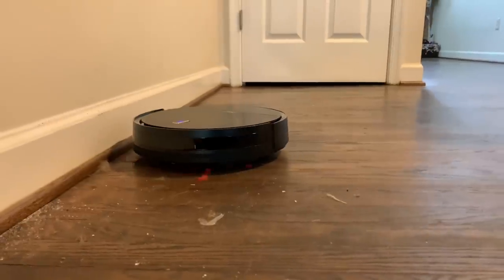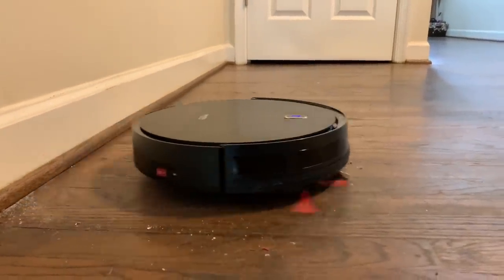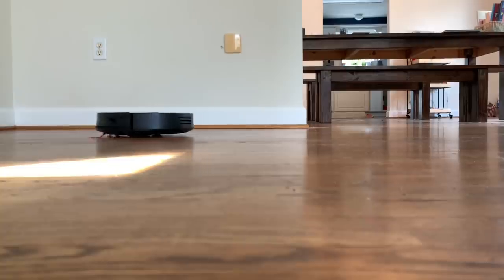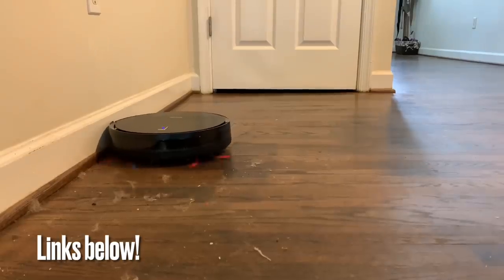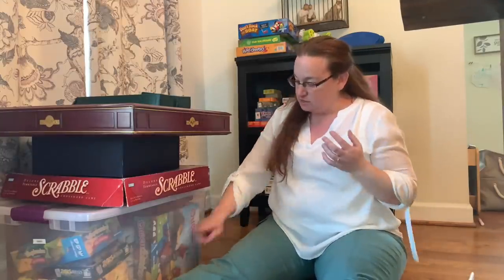The robot vacuum I have has six cleaning modes: max vacuuming, auto cleaning, edge cleaning, random cleaning, area cleaning, and deep cleaning. It has a two-hour run time and self-charges — it goes back home to charge when the power is low. It has a double-layer washable HEPA filter and came with an extra filter as well, so it's handling the dog hair and the dirt. Check the description box below for a special link and discount code for the storage boxes.